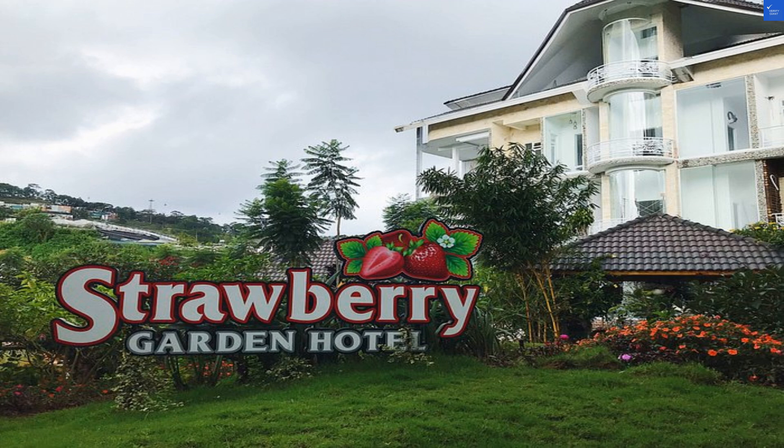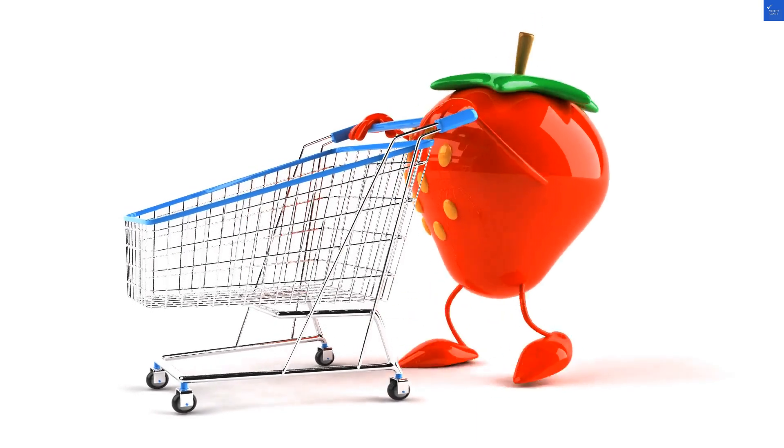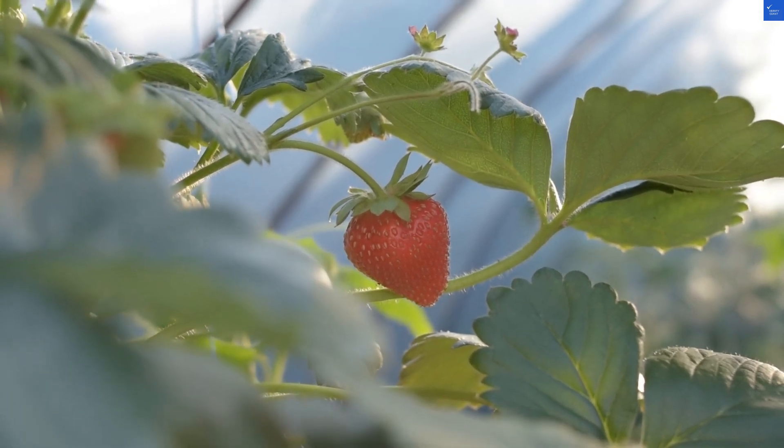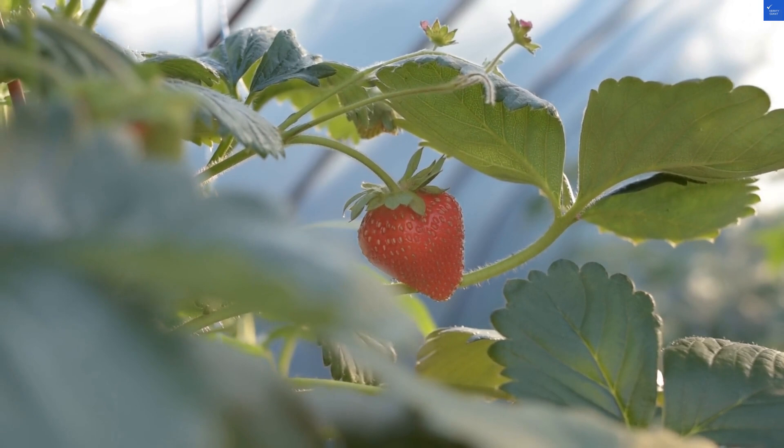Overall, after tallying everything up, location gets a 6, cleanliness a 5, Wi-Fi connectivity a 4, security a 6, and food options a 5. Total it all up and we landed a disappointing 46 out of 100.